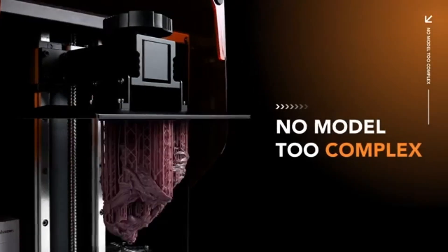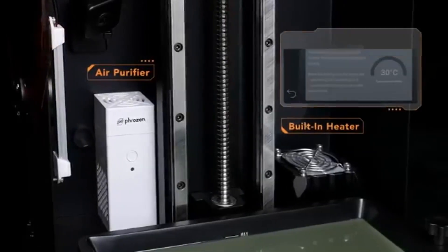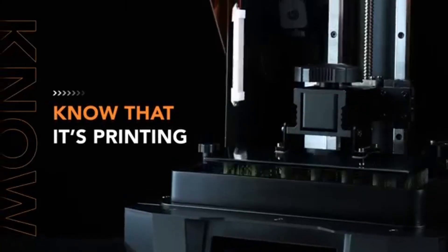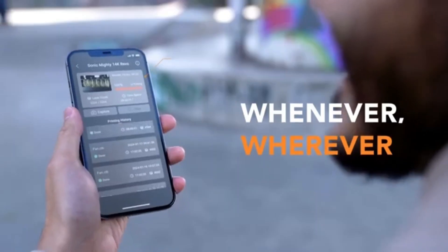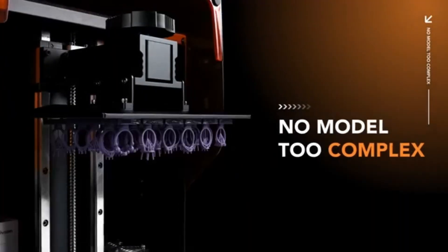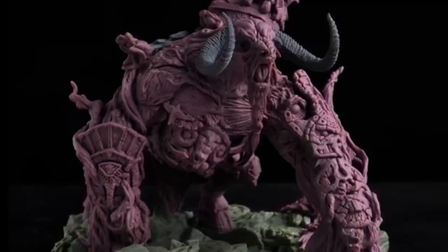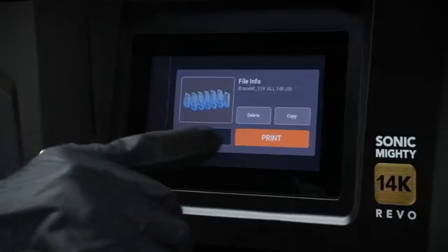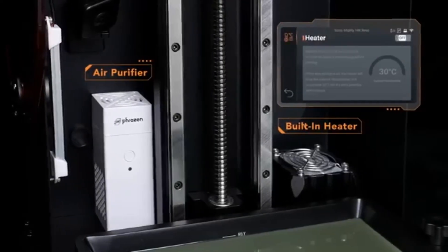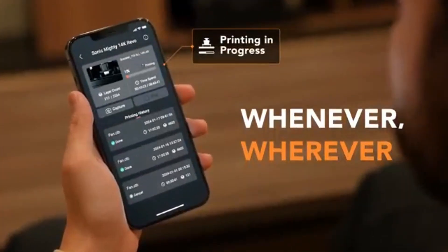This makes it ideal for intricate miniatures, detailed prototypes, and complex designs. Whether you're into tabletop gaming or model making, this printer delivers stunning results that bring your creations to life. Speed is another area where the Phrozen Sonic Mighty Revo shines. Thanks to its advanced printing technology, it can achieve layer curing times that are significantly quicker than many competitors. This means you can spend less time waiting for prints and more time enjoying your finished products. The printer's large build volume also allows for bigger projects or multiple smaller items to be printed simultaneously, enhancing productivity.